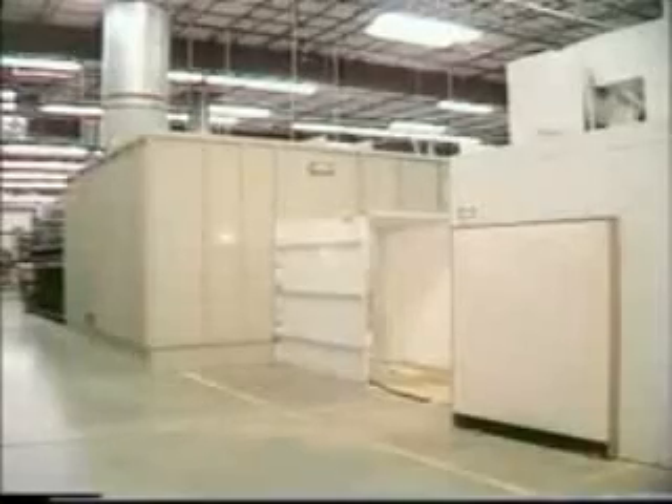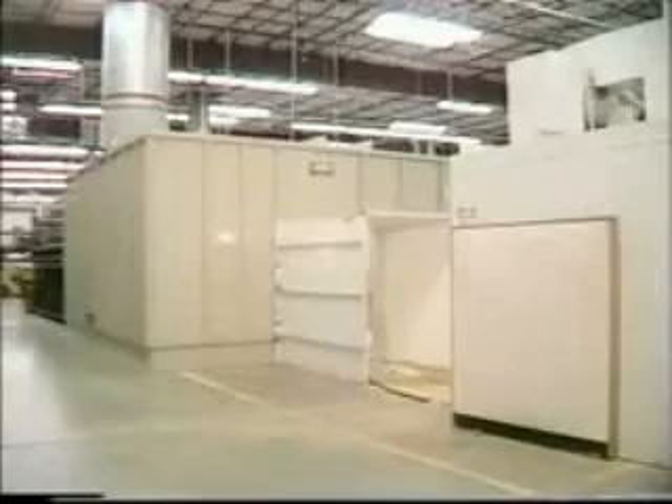We set up accumulators to handle that. We started out with this downdraft spray booth — I don't have to have a pit, which means as expansion comes around, I can move this spray booth anywhere I want it to be on the line.